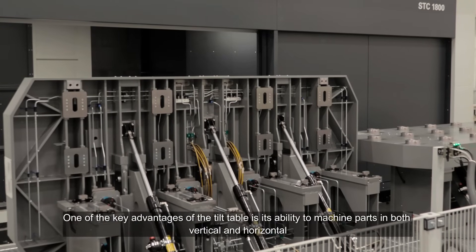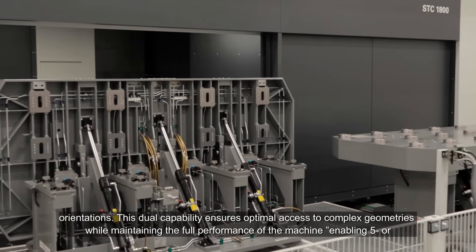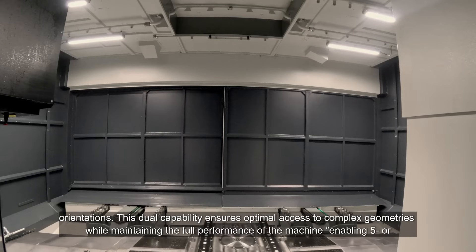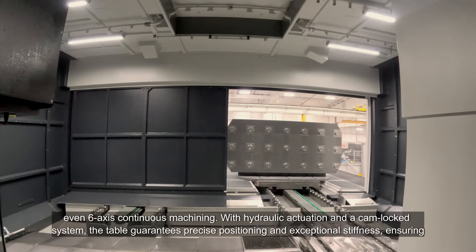One of the key advantages of the tilt table is its ability to machine parts in both vertical and horizontal orientations. This dual capability ensures optimal access to complex geometries while maintaining the full performance of the machine, enabling 5- or even 6-axis continuous machining.